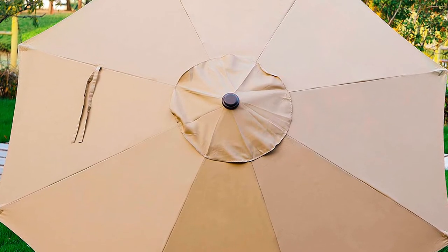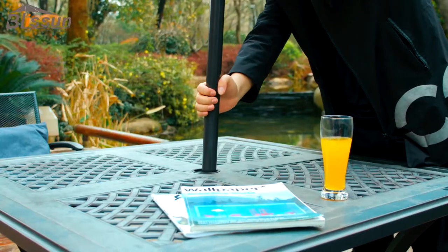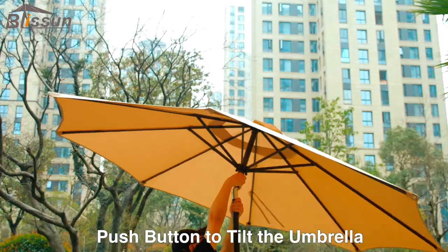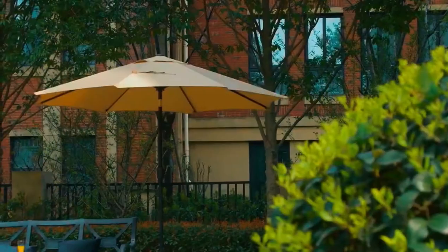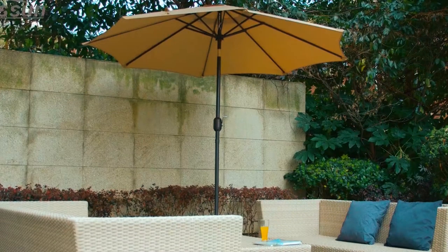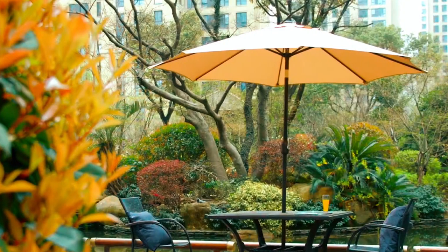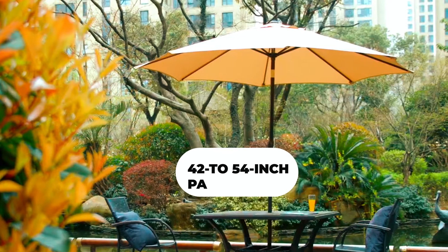More importantly, the venting provides wind and heat venting. Opening this umbrella is straightforward and takes no time since it features a crank mechanism. It also features a push button for tilting the shade to where you need it most, providing excellent sun protection. Additionally, it covers an impressive 9-foot diameter, making it the best patio umbrella for shading your 42 to 54-inch patio table with 6 chairs around it.